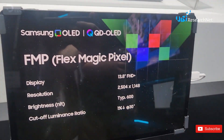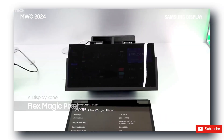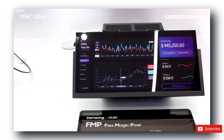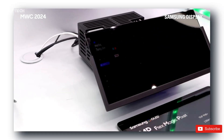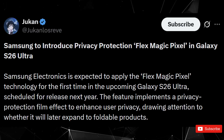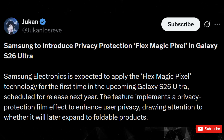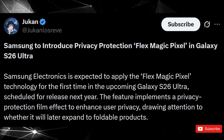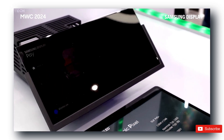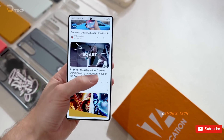This all ties into something big happening in Korea. Reports say Samsung Display is ramping up production of what they're calling FlexMagic Pixel technology. It's AI-driven, it can control each OLED pixel individually, and it adjusts viewing angles depending on what you're doing. If that tech makes its way into the Galaxy S26 Ultra, it could be one of those features that really sets it apart from every other Android flagship next year.